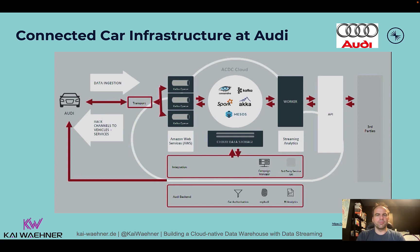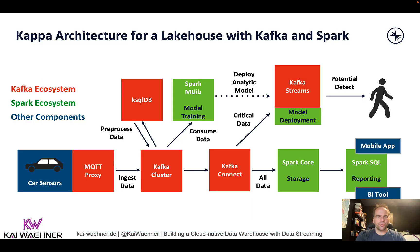This overall architecture is what we want to build from scratch. In part two of this series, we talked a lot about Kappa architecture and what's different from Lambda and batch versus real-time. Here you see the huge advantage of building a Kappa architecture: you have a real-time integration and ingestion pipeline to build a modern data flow, and you can connect any kind of system, any kind of technology, and any kind of communication paradigm — not everything is or will be batch.